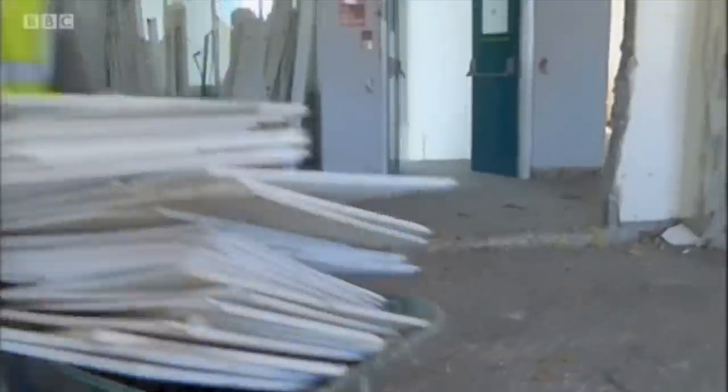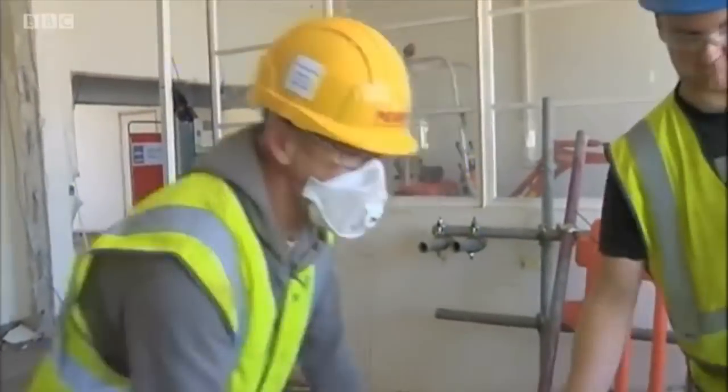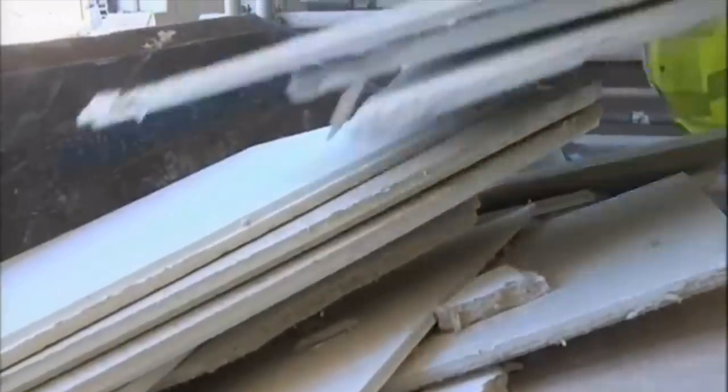Why? Because much of the construction work was already done in the early 1950s. Built from Portland stone and once part of the MOD estate, Maritime House is being transformed — the inside ripped out and replaced. The education budget hasn't been hit in the same way as other government departments, but the pressure to make the money go further has been on.